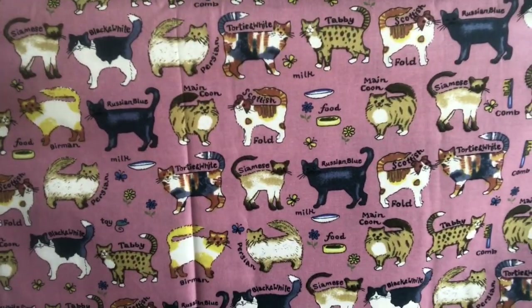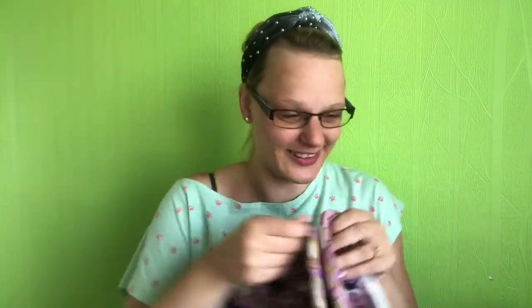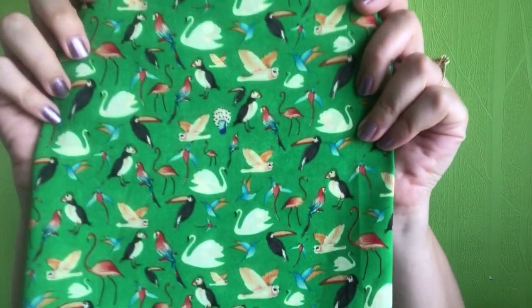Oh my goodness, look at this - it's lots and lots of different types of cats! I love it so so much, it's just amazing. And then this one is a jersey - oh my goodness, look at that! They just get better and better, don't they. Such a naughty lady sending all of those to me, but they're amazing.